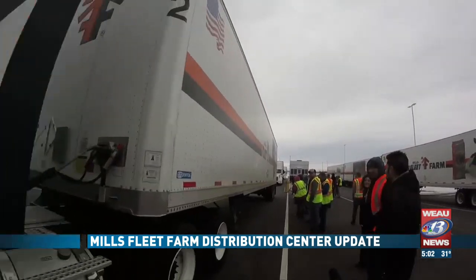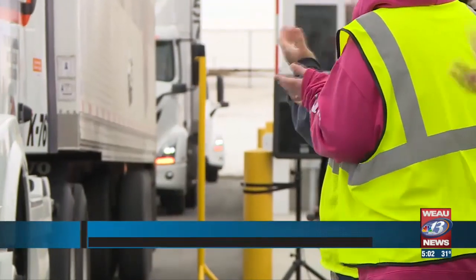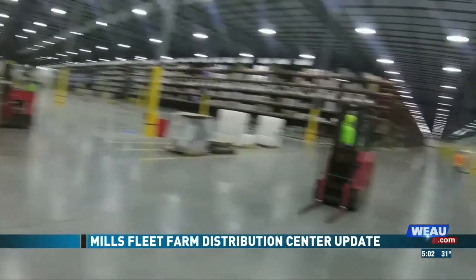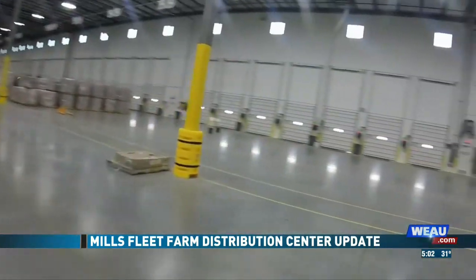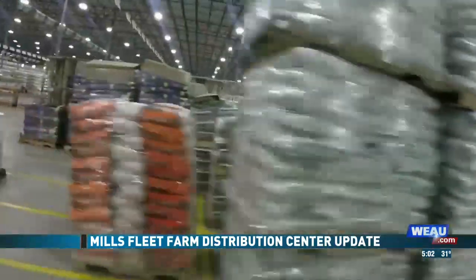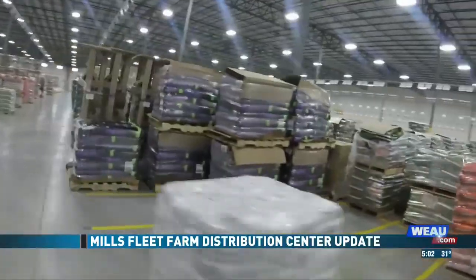To watch it come together — you sit down at the first meeting and it's all on paper and there's a drawing on the wall — to actually stand here within the facility today and know that they're shipping out product, it's just very gratifying. Chief Supply Chain Officer for Mills Fleet Farm Rich Tannenbaum says Chippewa Falls provides a central location for the company's stores.